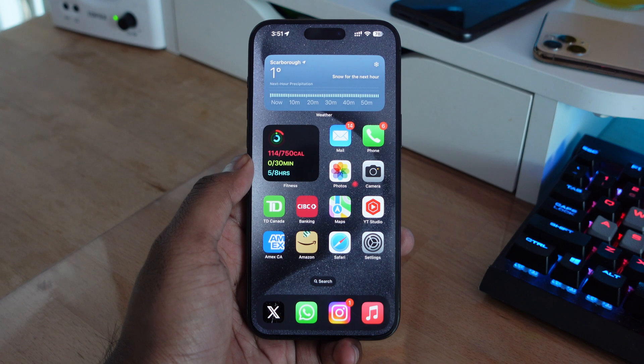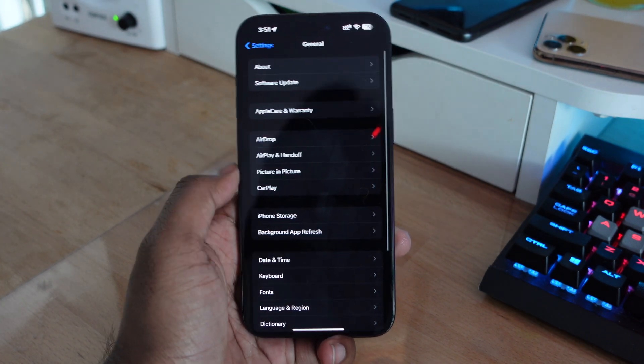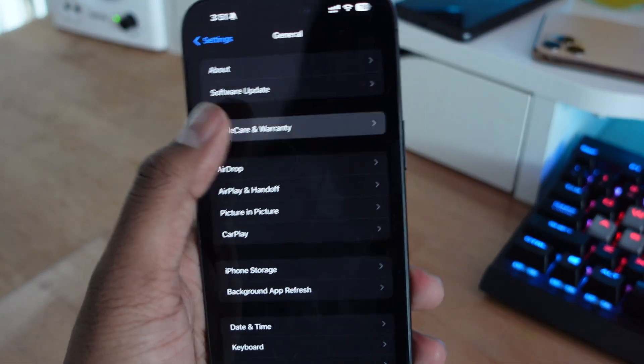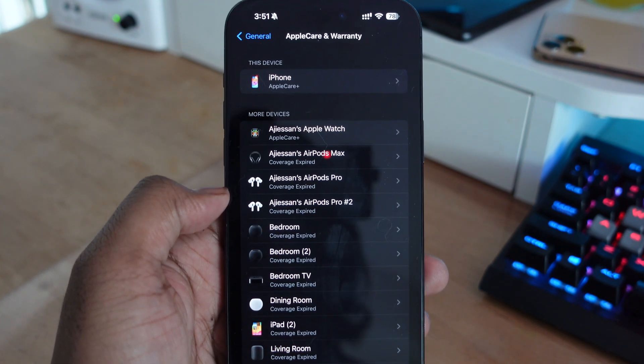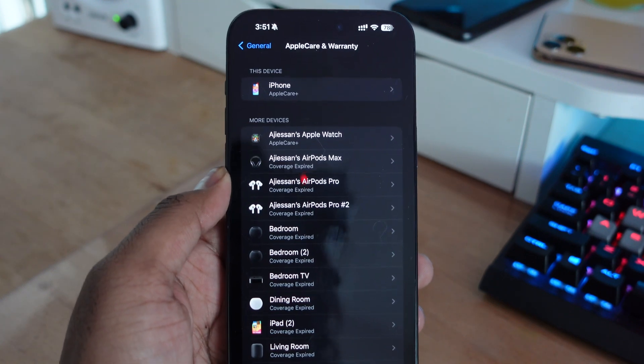There's also a nice change in the Settings app. When you go into Settings > General, there's a new section for AppleCare and Warranty. Under this section you can see all your devices connected to your Apple ID and check whether they have AppleCare coverage or if their coverage has expired — a handy way of seeing all your devices at a glance.